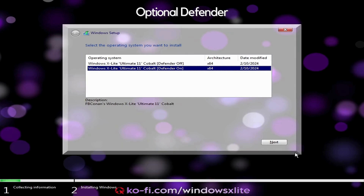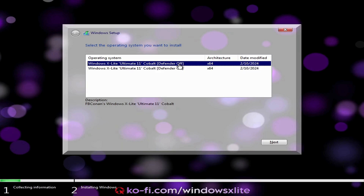Optional Defender. During Windows setup you'll get to choose between two versions of Ultimate 11 Cobalt — one with Defender on and one with Defender off. For the lightest, fastest Windows X-Lite experience, I recommend installing the Defender off build.